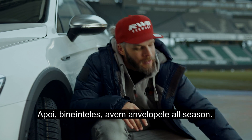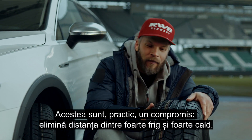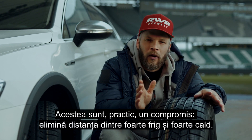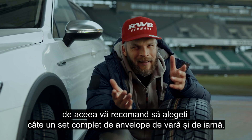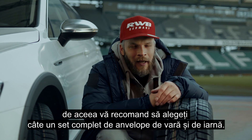Then we've got the good old all-season tires. This is basically a compromise — it bridges the gap between freezing cold and boiling hot. Obviously it can't deal with both perfectly. That's why I recommend you opt for a complete wheelset in summer and winter.